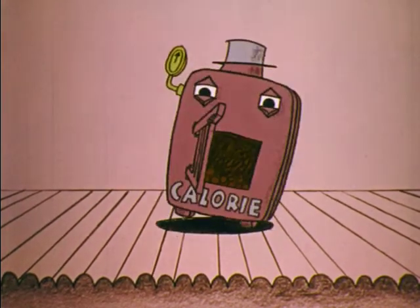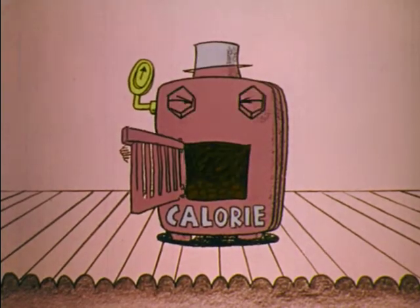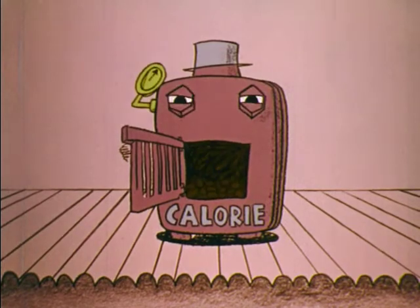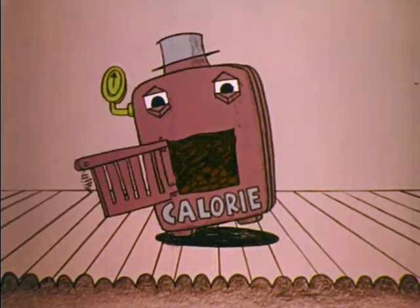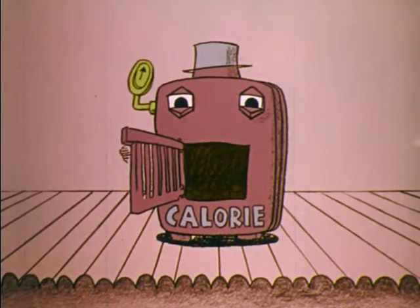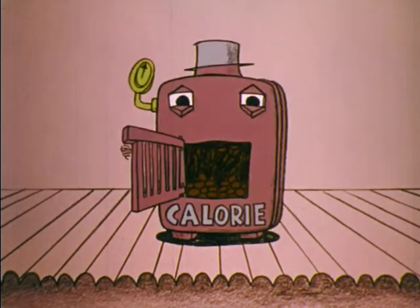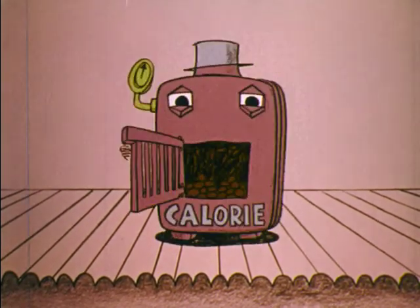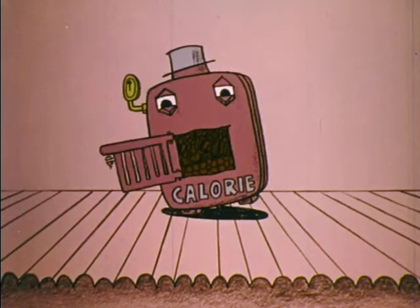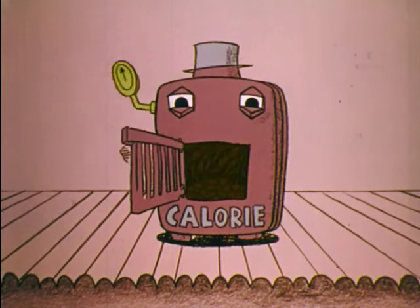They all add up to me — I'm the calorie. I give you energy, but I make you fat if you eat a lot. So check me on the label on the very top spot. Look for me, the calorie, on your nutrition label. Read the label and set a better table.